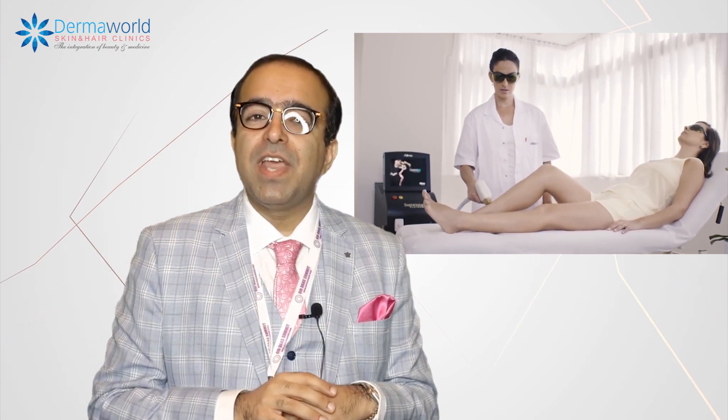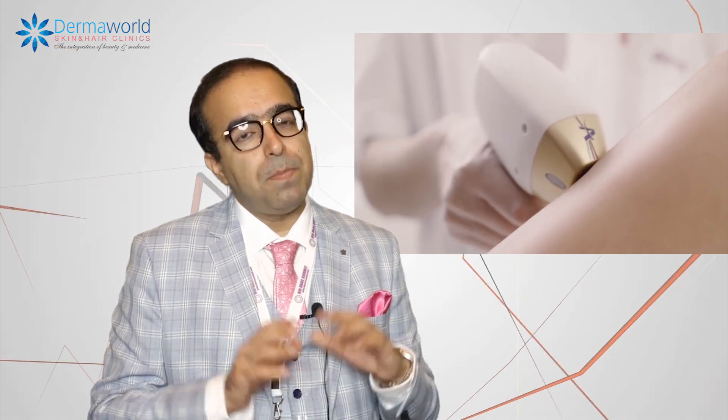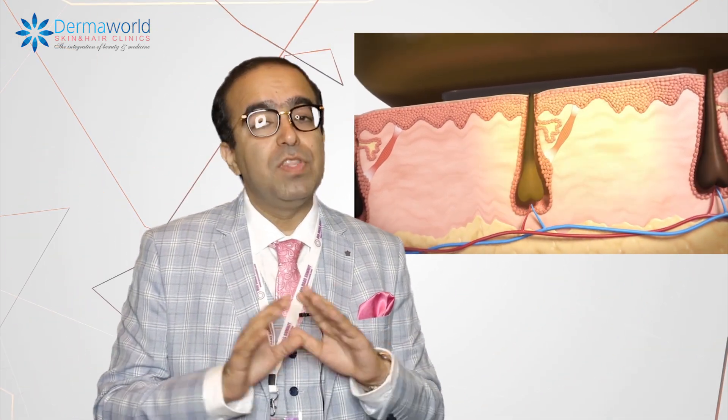So if you're looking for laser hair reduction, triple wavelength is the ideal technology nowadays, which gives the best results in minimum possible sessions and with no side effects.